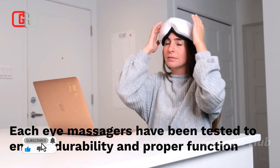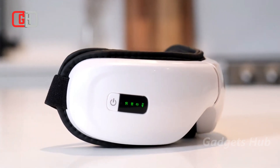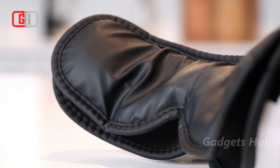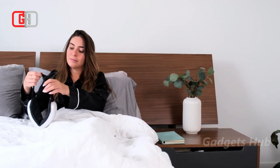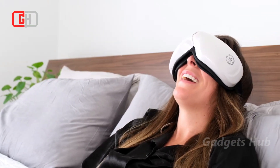Moreover, with Bluetooth connectivity, it lets you listen to your favorite meditation playlist, soothing soundtracks, or favorite tunes while enjoying a massage for your eyes. Suitable for everyone, it has two airbag cushions that form and fit every face structure. It also has a self-adjustable elastic strap, ensuring it remains snug on all head sizes.